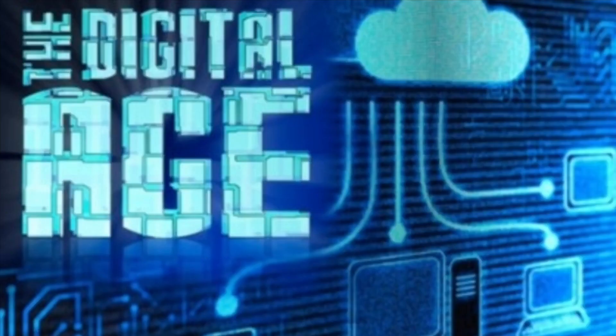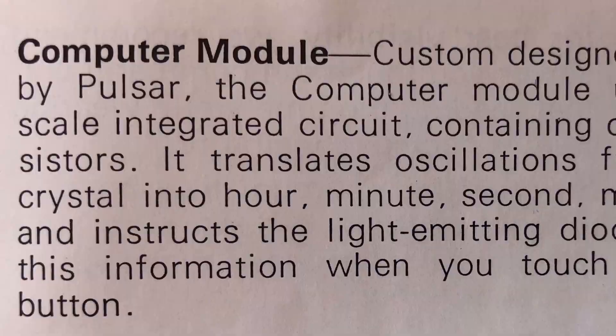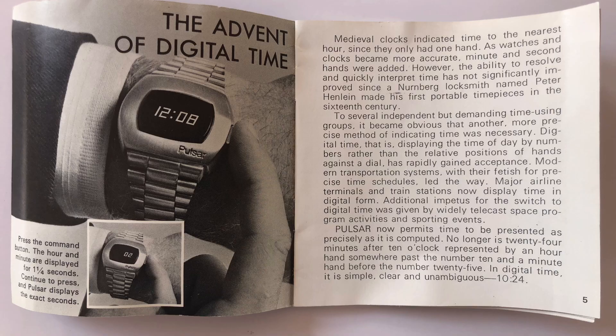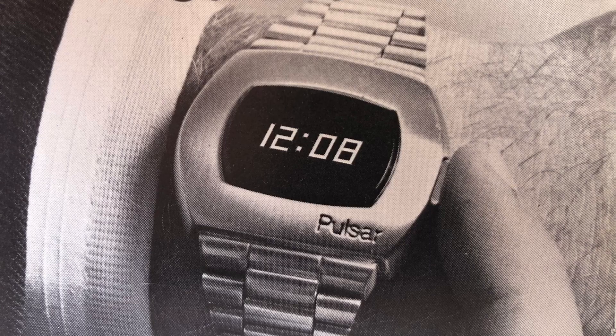Heralding the start of the digital age, it was a computer module. It had light emitting diodes and magnetic settings. It could measure surrounding light and adjust the intensity of the display. And it was very cool.